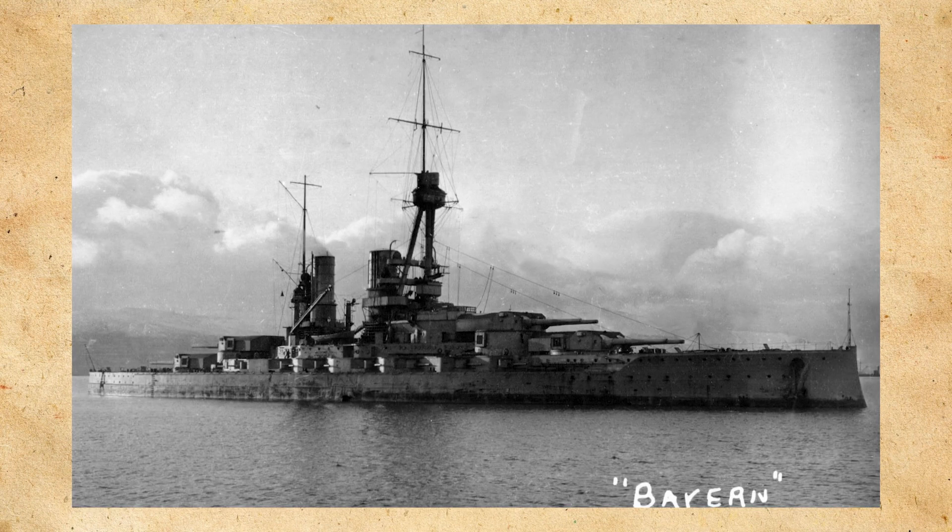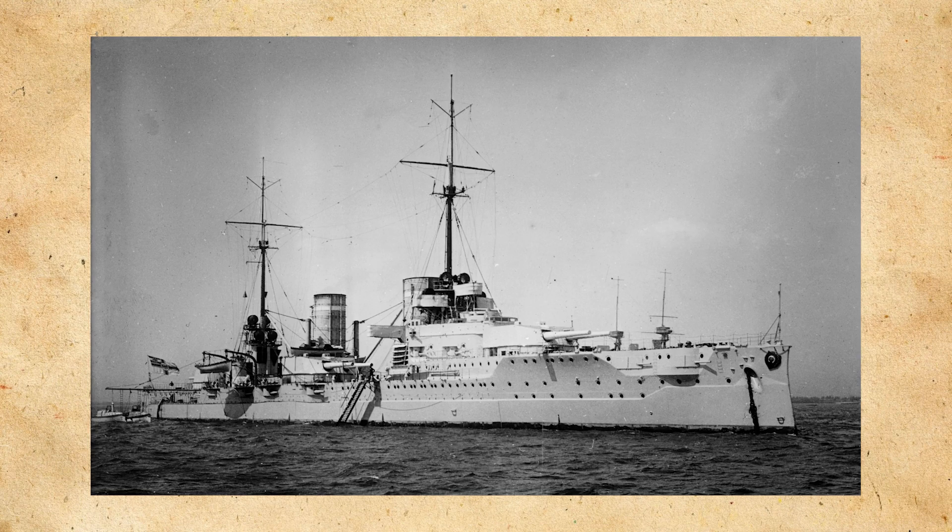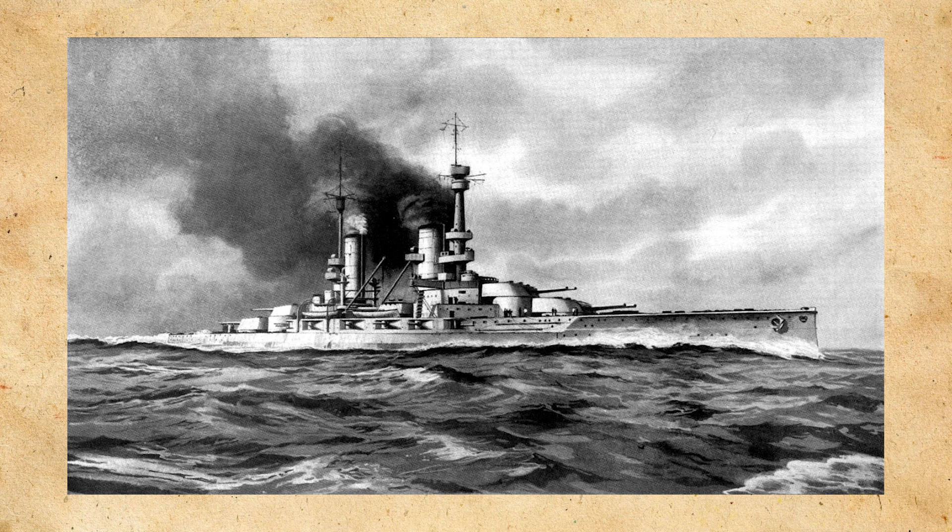Bayern was assigned to the first scouting group, which was the battlecruiser reconnaissance force of the High Seas Fleet. In August of 1916, after Jutland, the only two operational battlecruisers were Moltke and von der Tann. Two Koenig-class ships, the Markgraf and the Großer Kurfürst, along with Bayern, were added to the group to make up for the lack of battlecruisers.